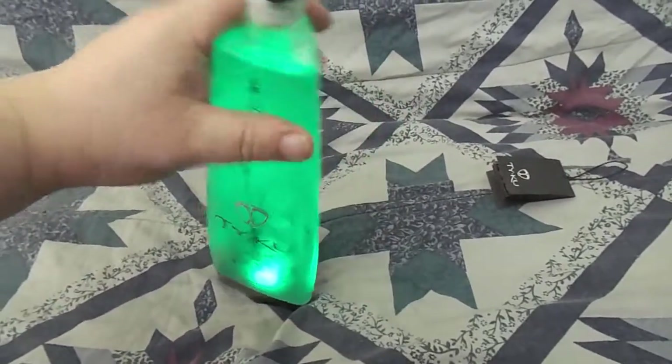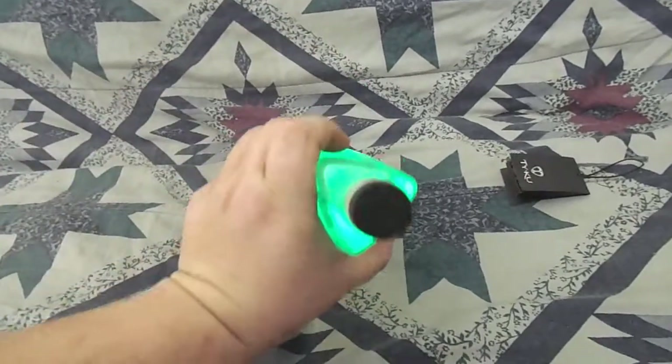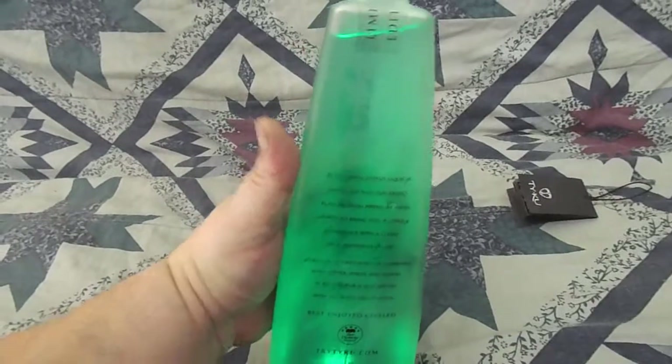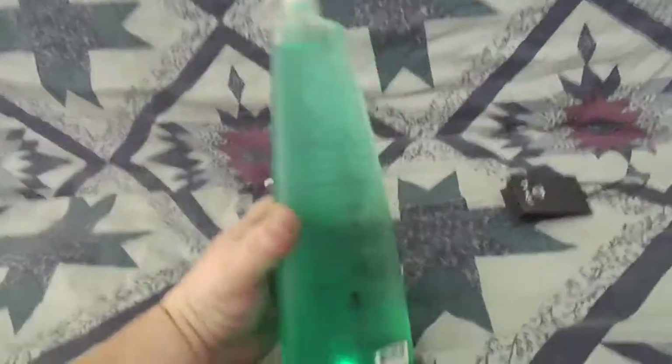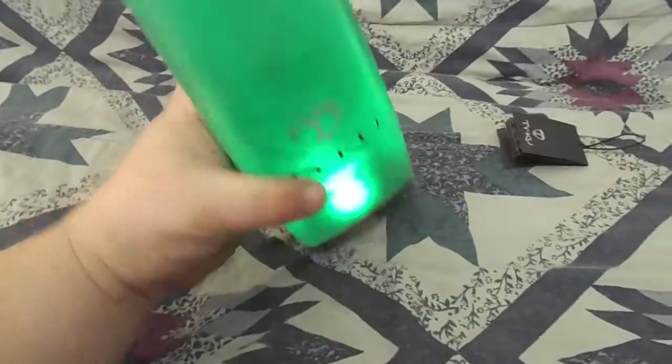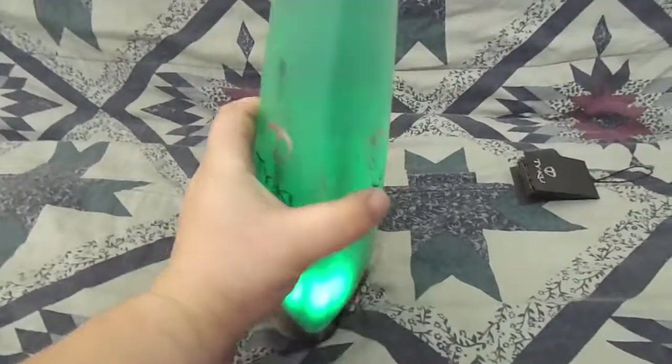If you're wandering around out in the woods at a party with one of these, you'll draw people in like light does moths and bugs. People will come check out what you're doing just from this light — it really is bright.